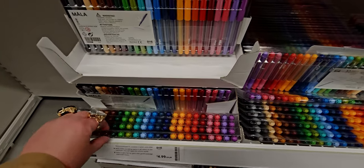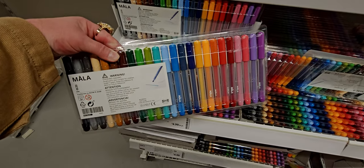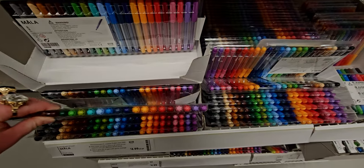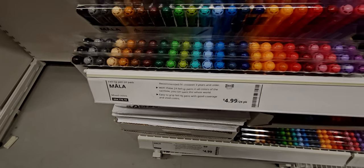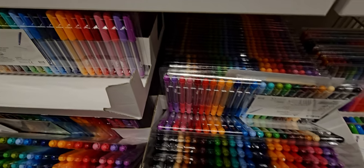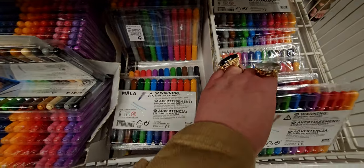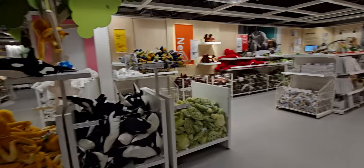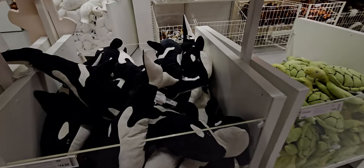They have a lot of art sets here and they are very reasonably priced — $4.99 for a set of markers, a 24-pack. And then there's also a smaller pack for only $1.99! Yes, that is such a good deal. $1.99!